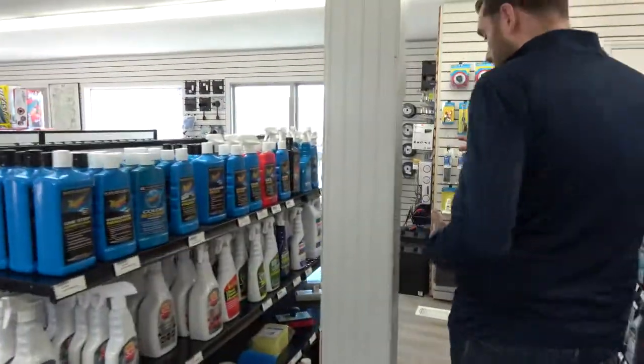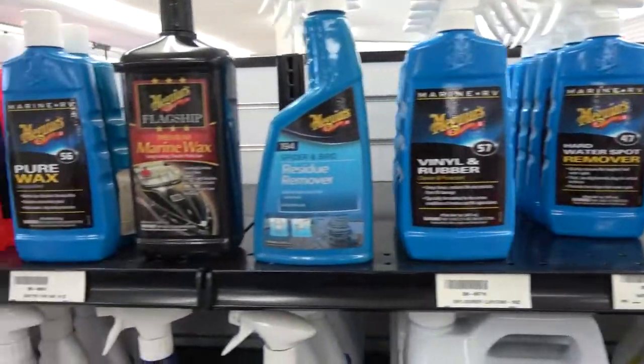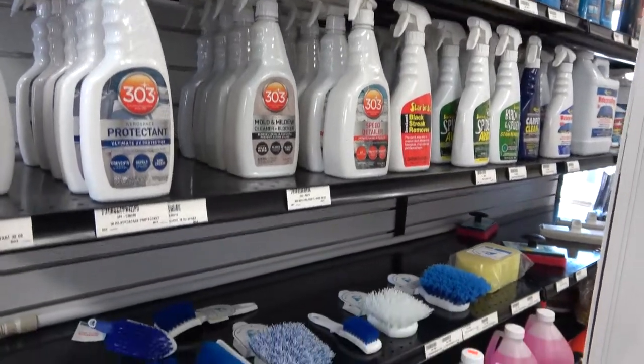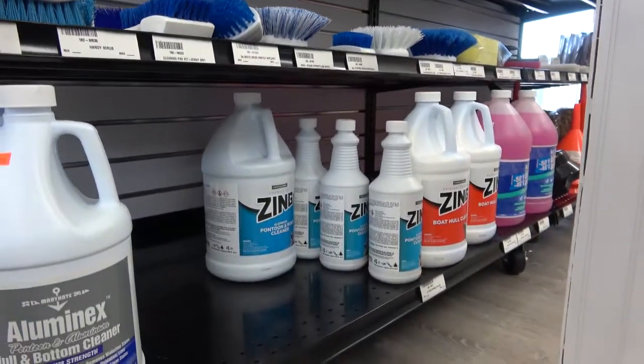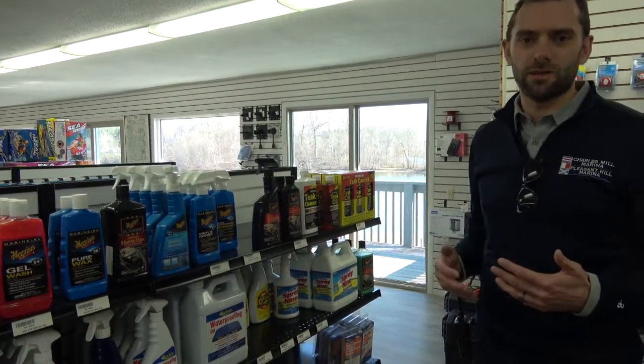We offer a wide variety of cleaning products — you can see everything we provide all the way through here. These include waxes and really everything you need to help your boat look great for springtime and all through the summer. We always recommend you keep cleaning your boat regularly, because at the end of the year it's going to be much easier to clean.